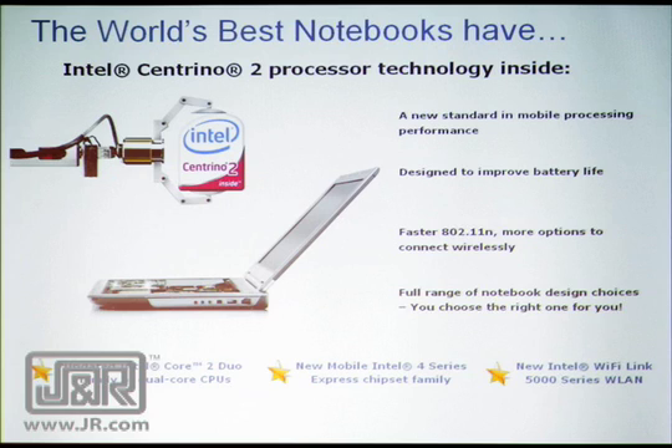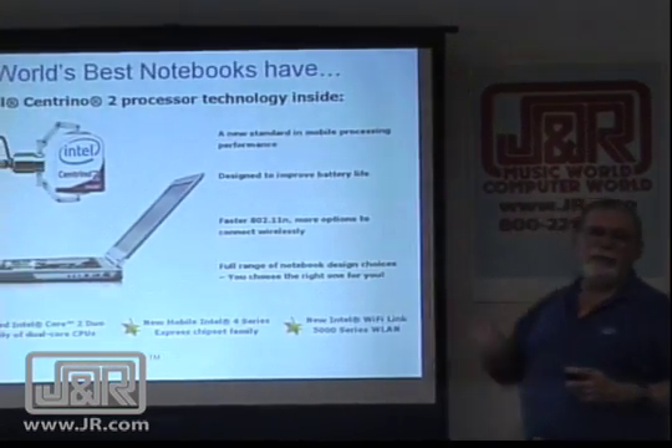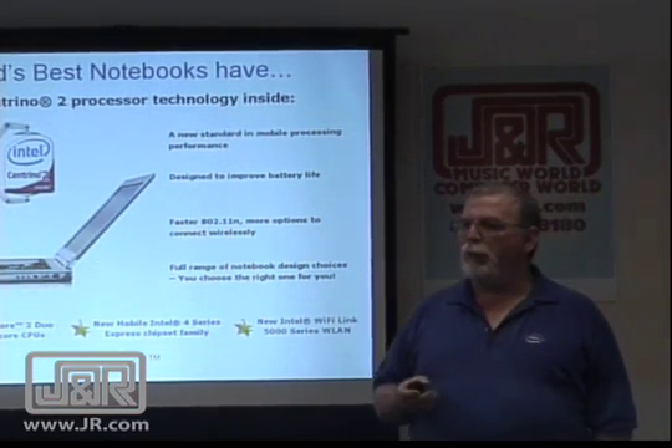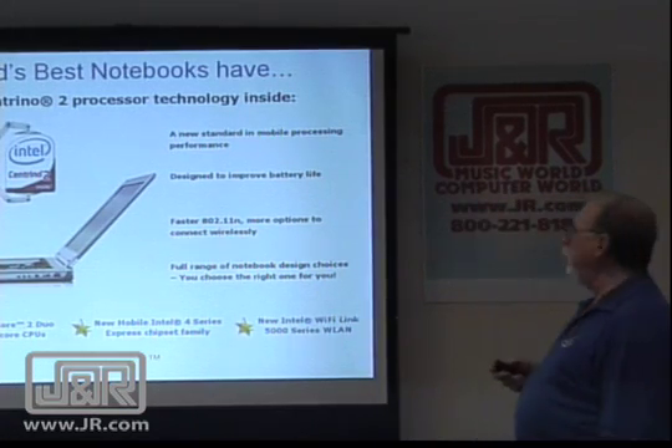We get more done, in less time, and using less energy. We wind up with better battery life. With 802.11n, we wind up where that's faster and has a larger range than we had before with G, A, or B. And we have an advantage in the radio also.